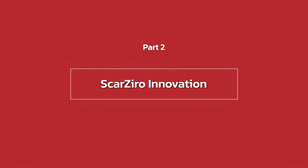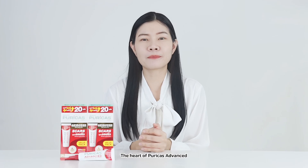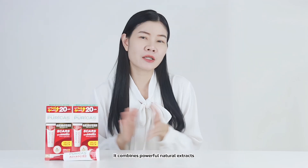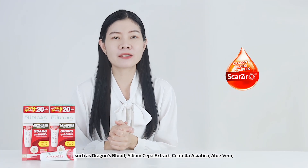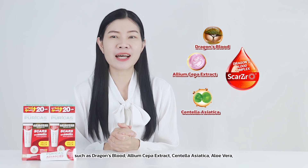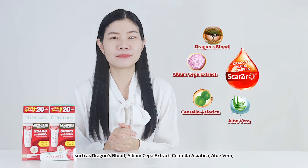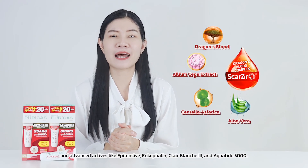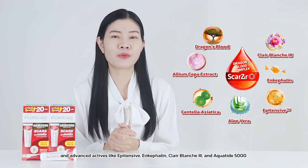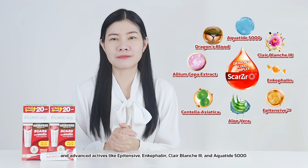Part 2: Scars Zero innovation. The heart of Perica's S1 is the exclusive Scars Zero complex. It combines powerful natural extracts such as dragon slug, onion extract, centella asiatica, and aloe vera, and advanced extracts like epitensis, encephaline, care 1-3, and aquatine 5,000.